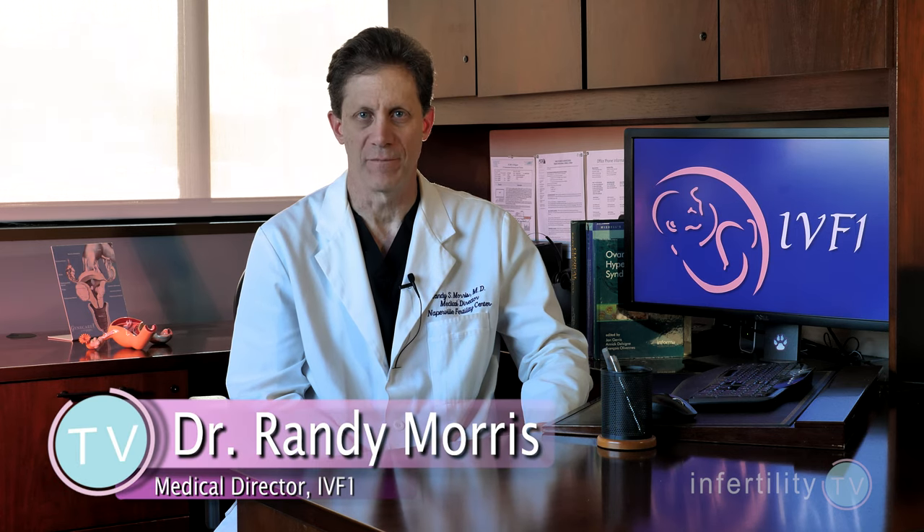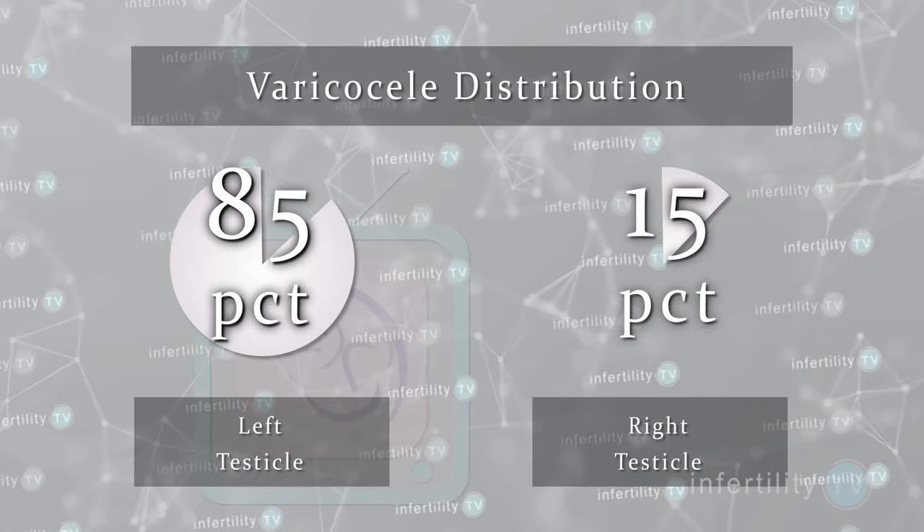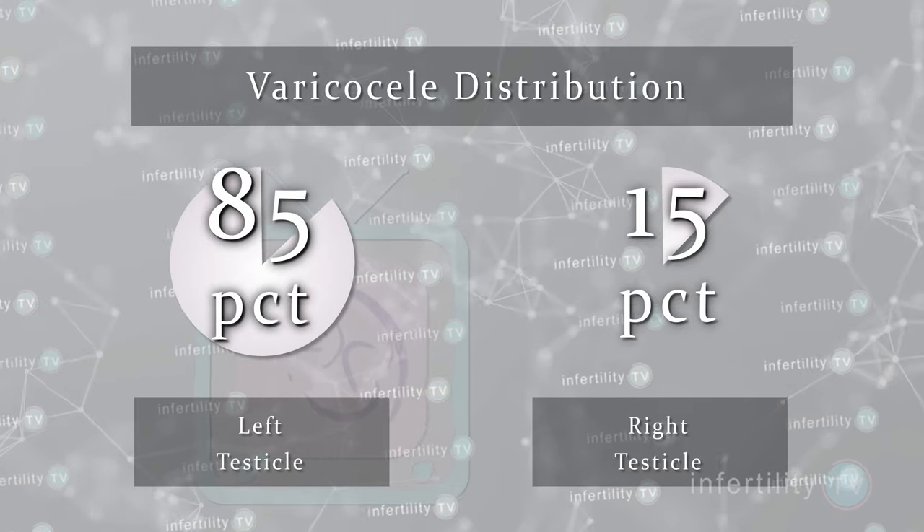A varicocele is the presence of enlarged or dilated veins in the blood vessels of the scrotum. Normally, the scrotal veins have valves that regulate the blood flow. However, in some cases, the valves are absent or defective and the blood does not circulate out of the testicles efficiently. This results in swelling of the veins above and behind the testicles. About 85% of varicoceles develop in the left testicle.